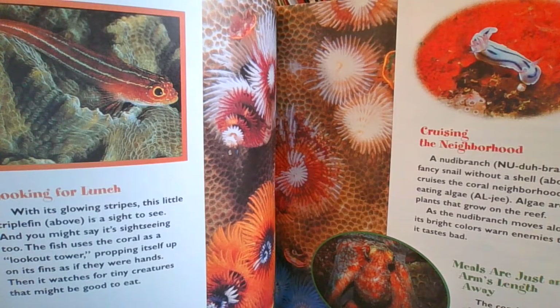Stick it to them! Christmas trees on a coral reef? Nope. These are strange animals called Christmas tree worms — that's on your right. Each worm lives in a hard tube built on the coral. If a hungry fish comes along, the worm quickly disappears into its tube. All that's left is a hard, sharp spike. Now, if that fish tries to wolf down the worm, it might get a sharp surprise.